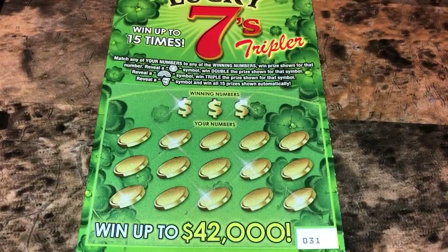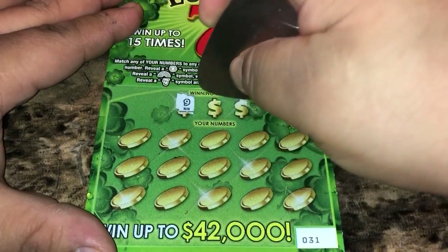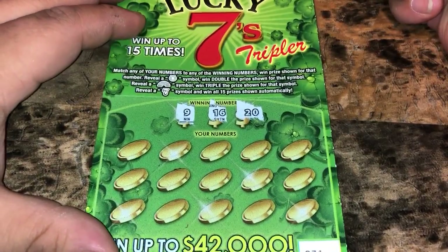I sent him over some tickets as well — the 7s series from the Texas Lottery. He got a few wins and sent them back with these, so I'm going to scratch these.